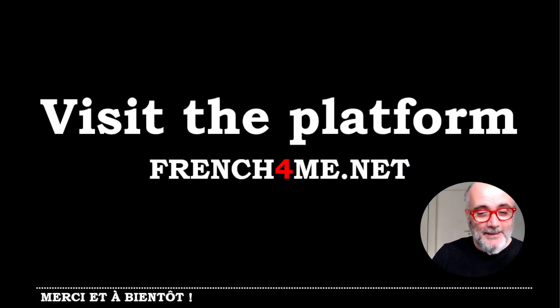Merci beaucoup. Don't forget to visit French for me if you want more material. And don't forget to click on the like. It would be extremely, extremely nice. Au revoir. Merci. Merci.